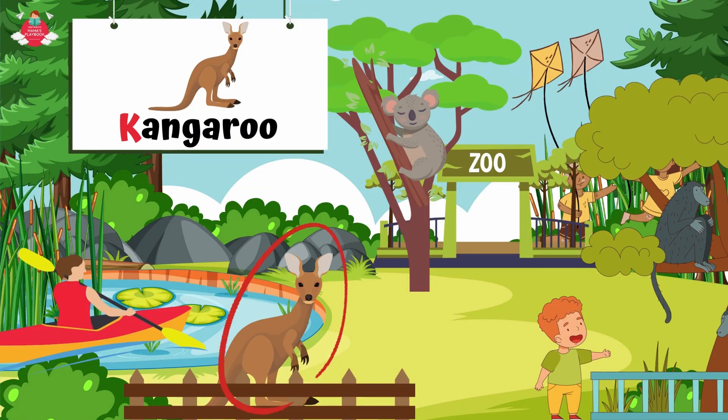The other animal that starts with letter K is kangaroo. K for kangaroo. Kangaroos are animals that have powerful back legs, a long, strong tail, and small front legs.